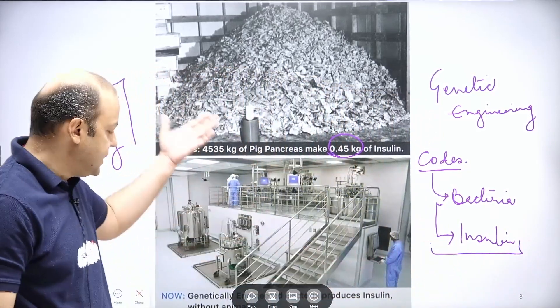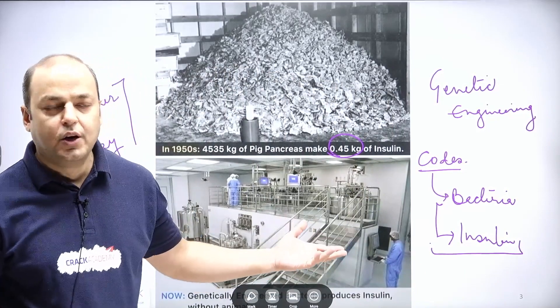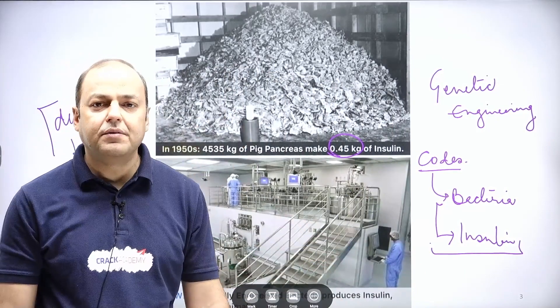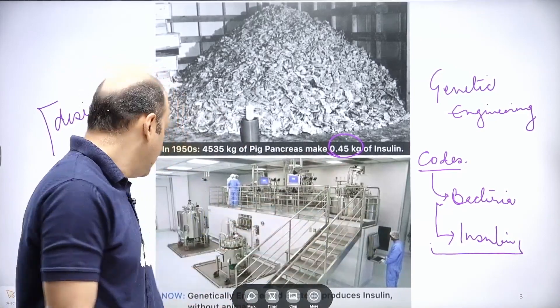This is how things have changed — isn't it very fantastic and fabulous? In biotechnology, we will cover everything starting from what is the cellular structure, what exactly is DNA, what exactly is a cell.